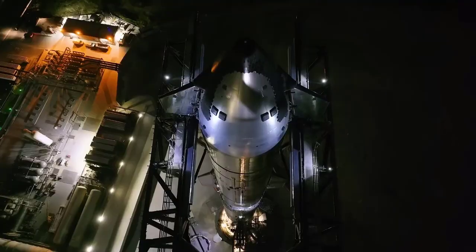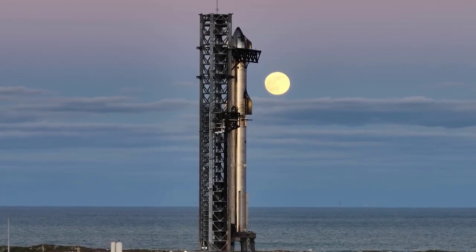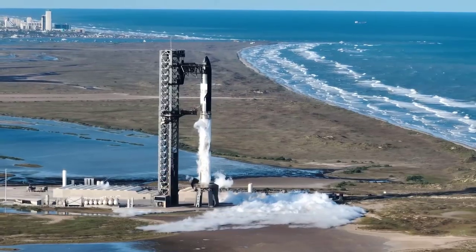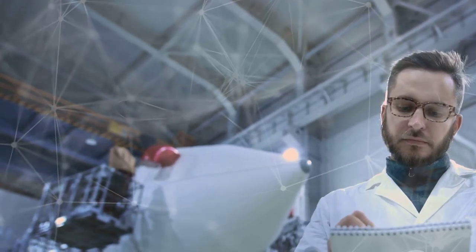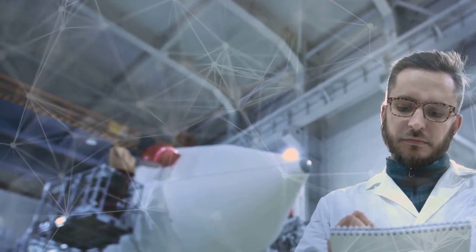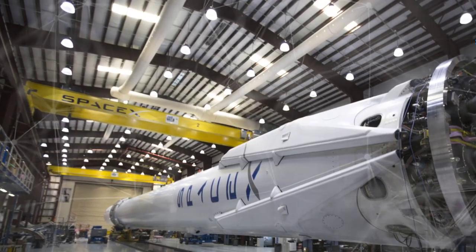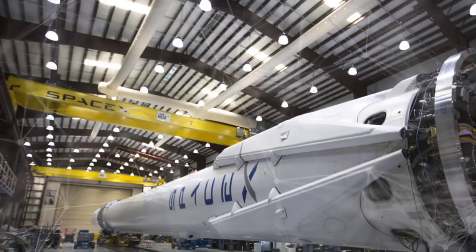Raptor's design is built for iterative improvement, not a static final state. Early versions of Raptor show significant advancements in thrust, weight reduction, and vehicle-side hardware simplification. Raptor 3, in particular, showcases a remarkably streamlined design, reflecting the ongoing optimization process. This iterative development approach minimizes the number of components and failure points, resulting in a more robust and potentially cheaper engine. The design's adaptability and continuous improvement are critical to achieving SpaceX's long-term goals for advanced rocketry.